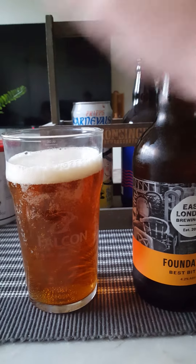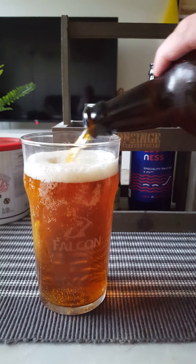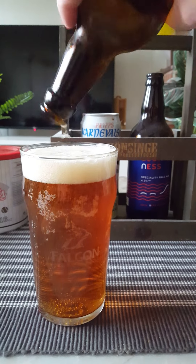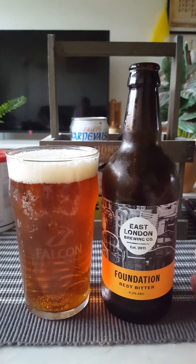So this is a first timer on the channel. The brewery was established - I forgot to say - in 2011, as it says right there on the label. So it's quite a new brewery, just 11 years old at the time of this review.